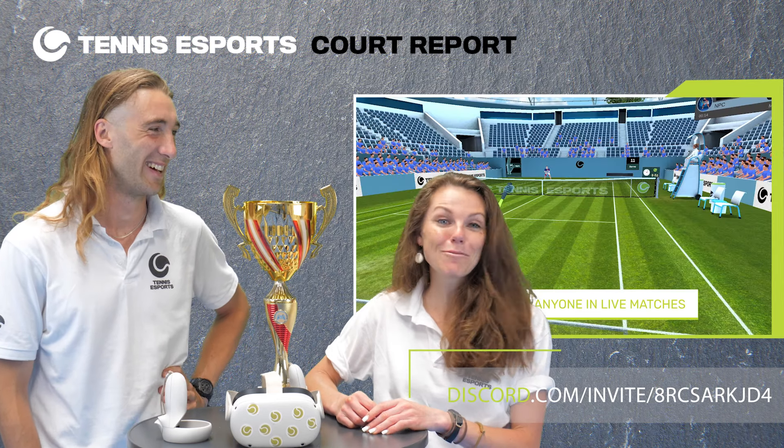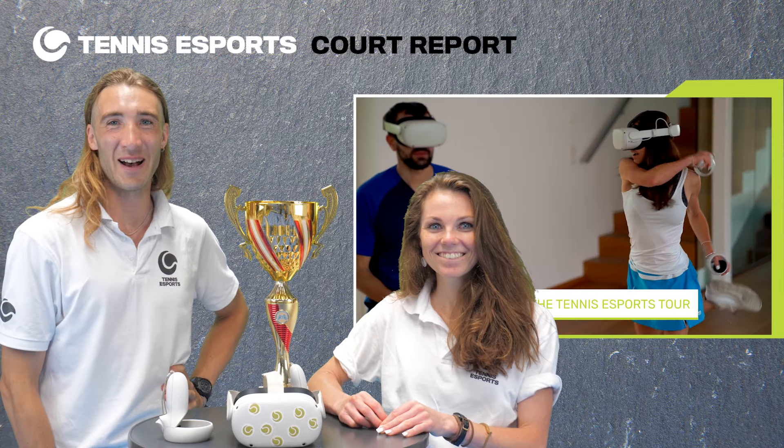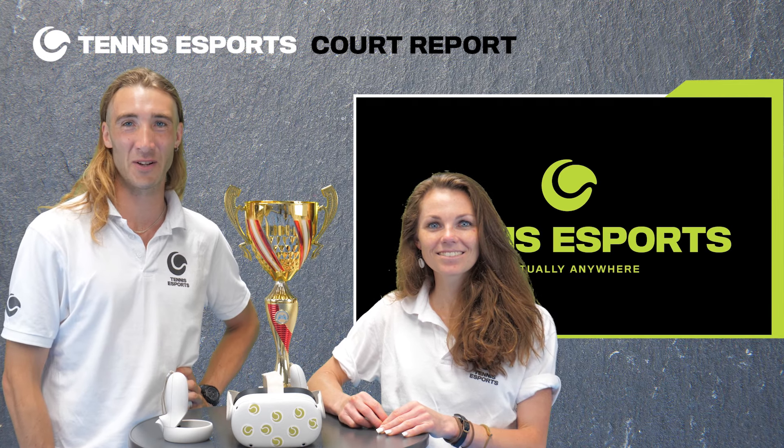We will be contacting you and sending you a free key for you to join. So join our Discord and let's have a match because I want to hit a winner. And on that absolute ace, we're going to leave it there. If you do want to learn more, get in contact with us and we'll speak to you all very soon.